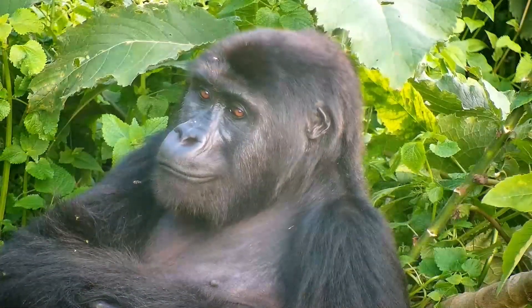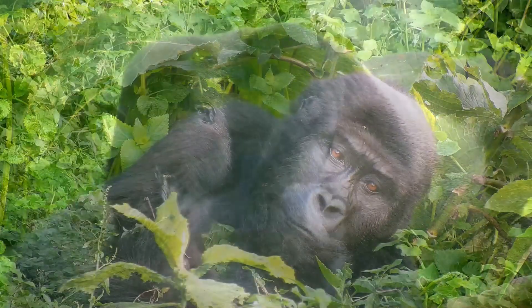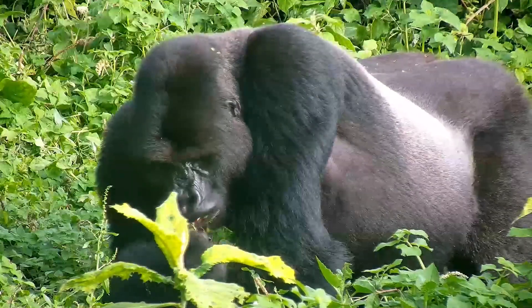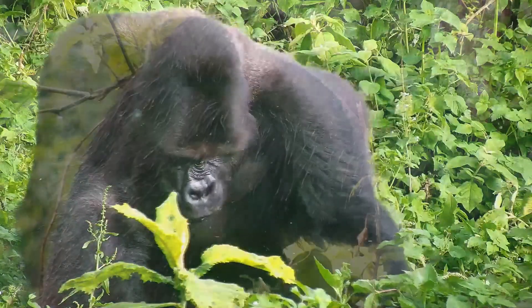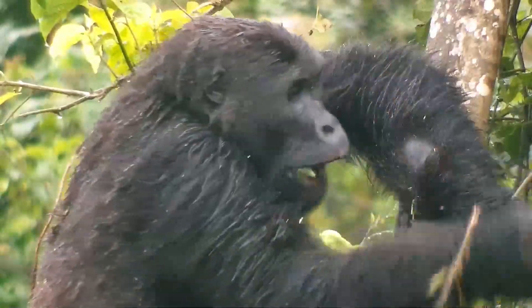One of humankind's closest extant relatives is also one of Earth's rarest primates. This is Mike Fitz with Explore.org — let's take a moment to explore the world of the Grauer's Gorilla and the organization dedicated to saving them.